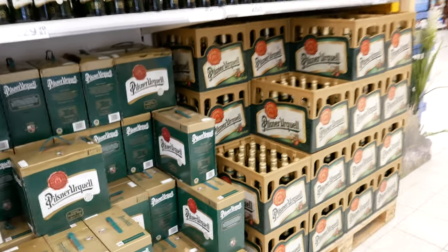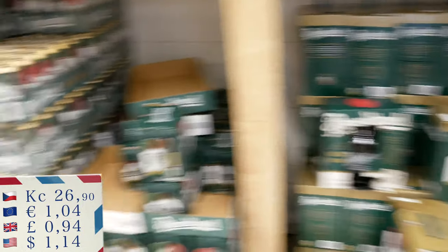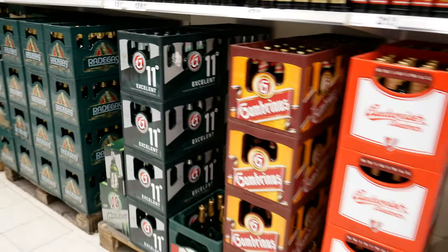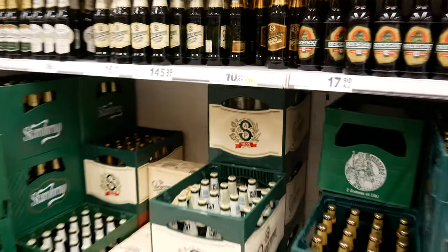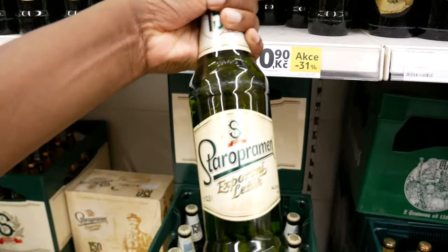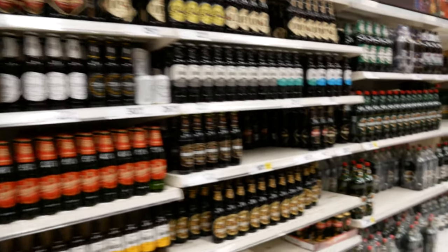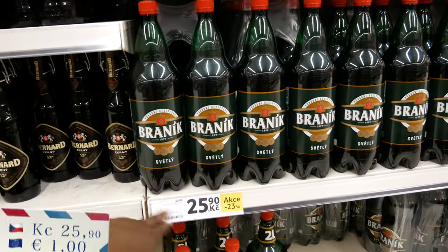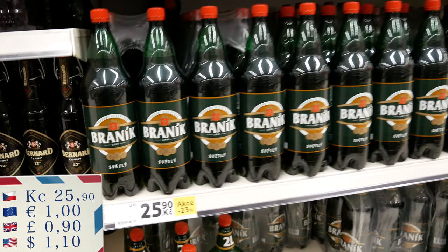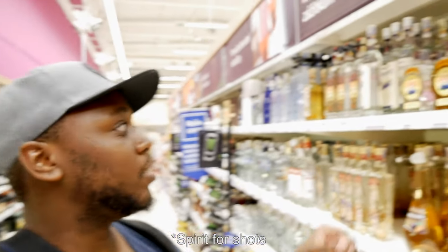This is my favorite aisle - the beer aisle. There's so much beer. Beer is a very big thing in Czech. The best beer you can find in Czech is called Pilsner, which is here at 26 crown per bottle. Then you have Budweiser and Gambrinus. You can also find big offers - some bottles go for 10 or 11 crown, almost 50 cents a bottle. There are also imported special ales and Czech beer jugs - 25 crown for one and a half liters or 30 crown for two liters.